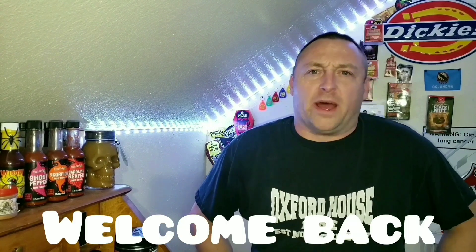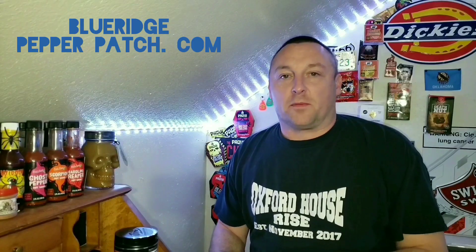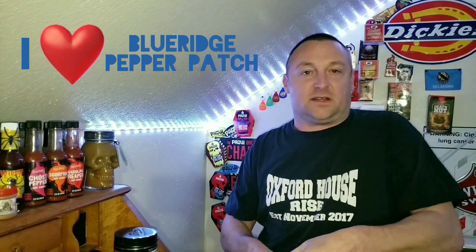What's up and welcome back to another not-so-luxurious episode of Brandy's Heat. The very first company that ever sent me peppers was Blue Ridge Pepper Patch. They're the first company that ever sent me peppers. The first box I got from them, all I had to do was pay the shipping — they sent me the peppers for free. The second box they sent me, I didn't pay for the peppers or the shipping. They just sent it to me, kind of like they did with this box. Blue Ridge Pepper Patch has a special place in my heart. Let's get this box cut open and see what they sent me.